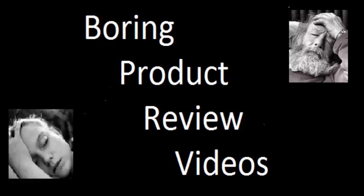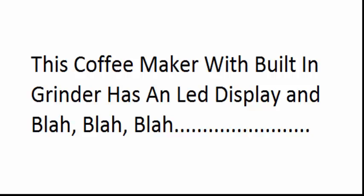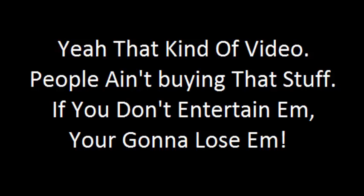Boring product review videos. Are you putting your customers to sleep with boring videos? You know, videos like this: 'This coffee maker with built-in grinder has an LED display and blah blah blah.' 'All in one coffee, we combine the state-of-the-art coffee brewer with our blah blah blah.' Brew, froth, melt, and mix into cup with the push of one button. It has an LED display and blah blah blah. Yeah, that kind of video. People ain't buying that stuff.